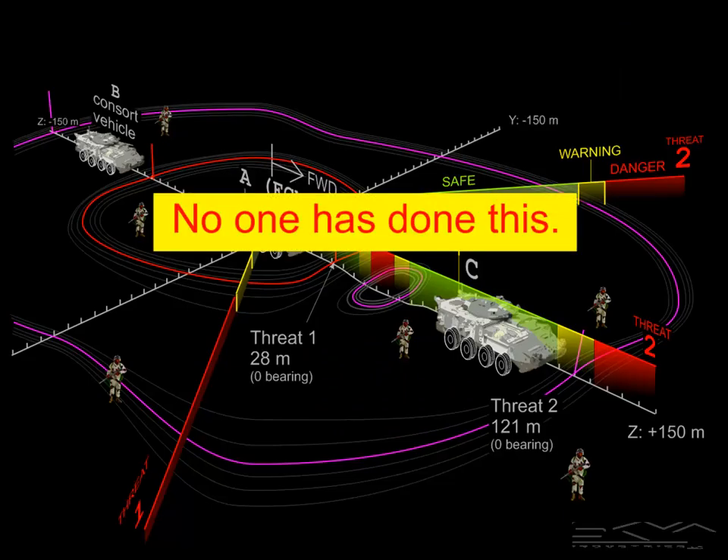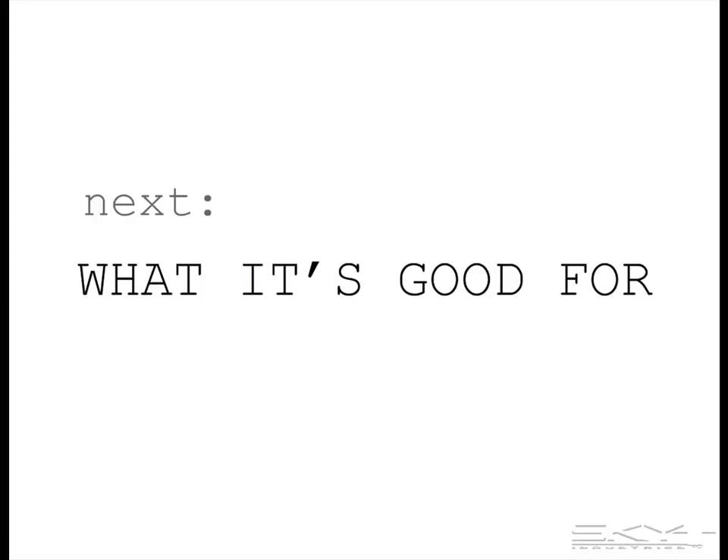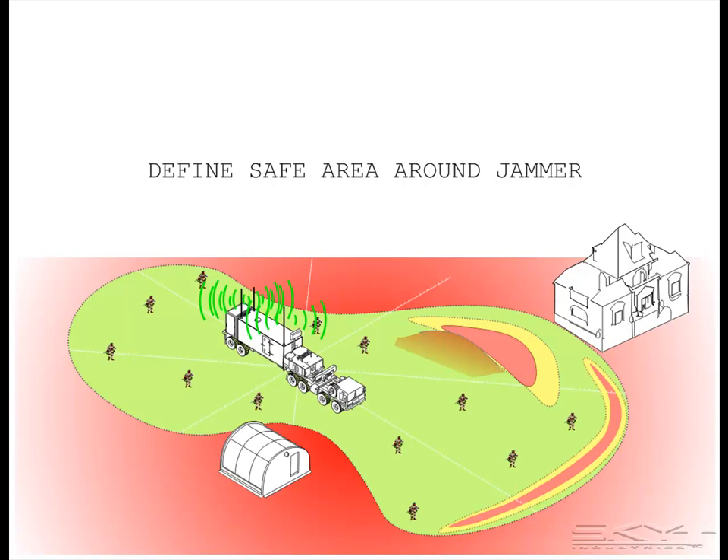No one has done this yet. The first application that comes to mind is to define a safe area around the jammer for dismounted troops and parked or moving vehicles.